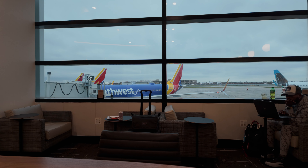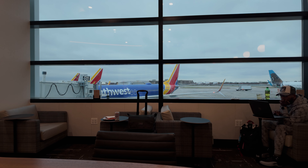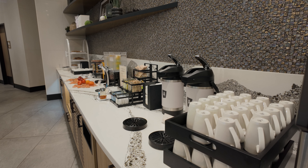I sat in the back area of the lounge facing the huge windows for some natural light and some plane spotting. But the only planes you'll spot are likely Southwest planes, which are all 737s — not that exciting.